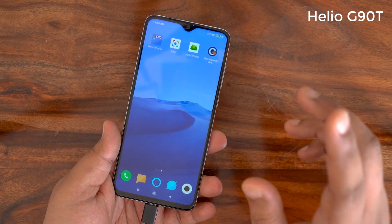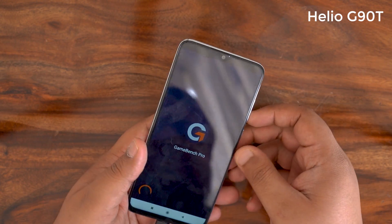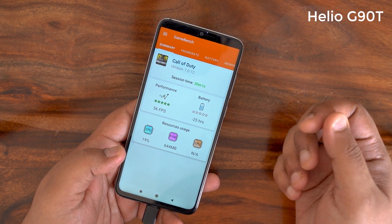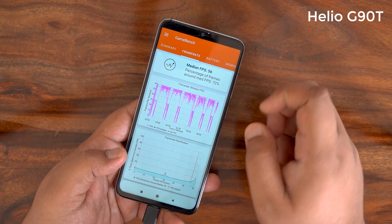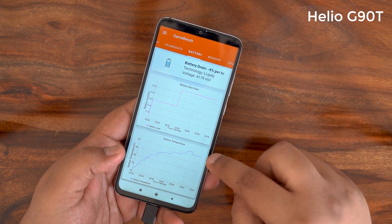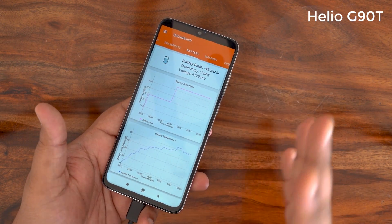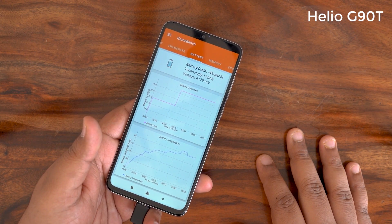Done with 30 minutes of gaming on the Redmi Note 8 Pro with the G90T. The GameBench session shows a median frame rate of 56 FPS, stability of around 72%, and battery drain of around minus 4% per hour. However it has touched 42 degrees — in fact gone beyond 42 degrees — which is a known heating problem with the G90T.